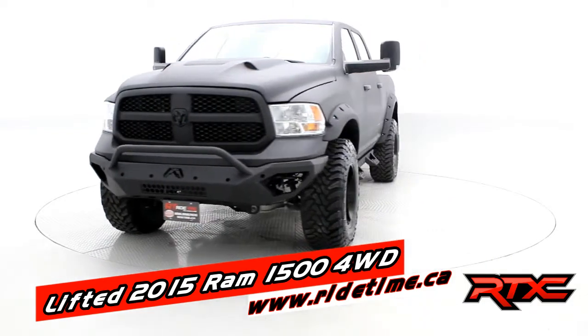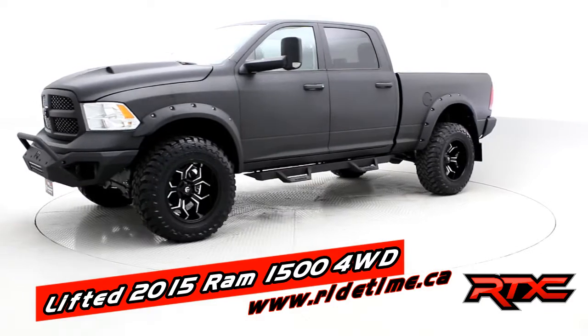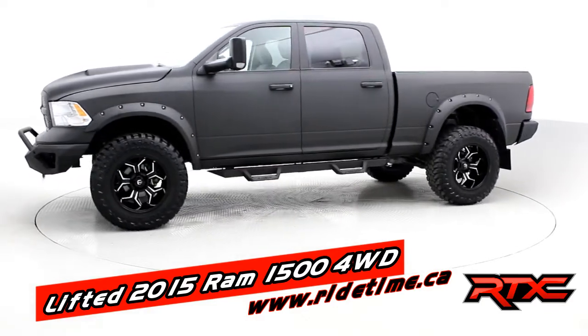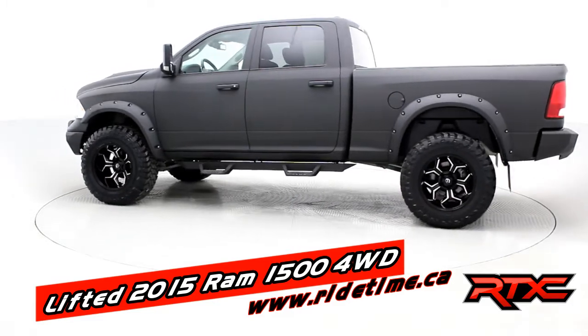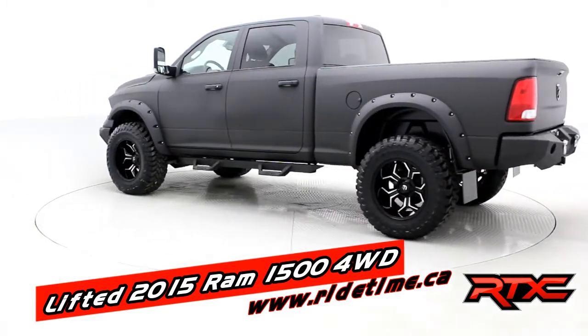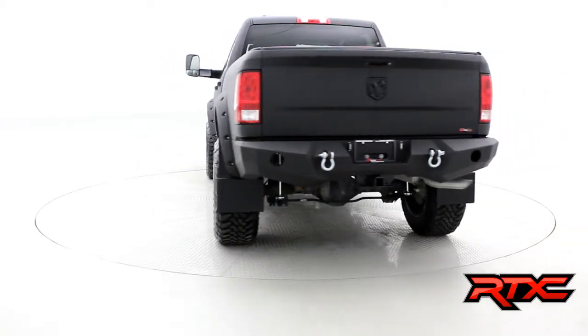Lifted 2015 Ram 1500 four-wheel drive, Fab Four front bumper. The complete truck — all the accessories have been Rhino-lined, Ram Air hood, Bushwacker max coverage fender flares, 37-13-50-20 Toyo Open Country MT tires, and 20 by 12 Fuel Avenger wheels.